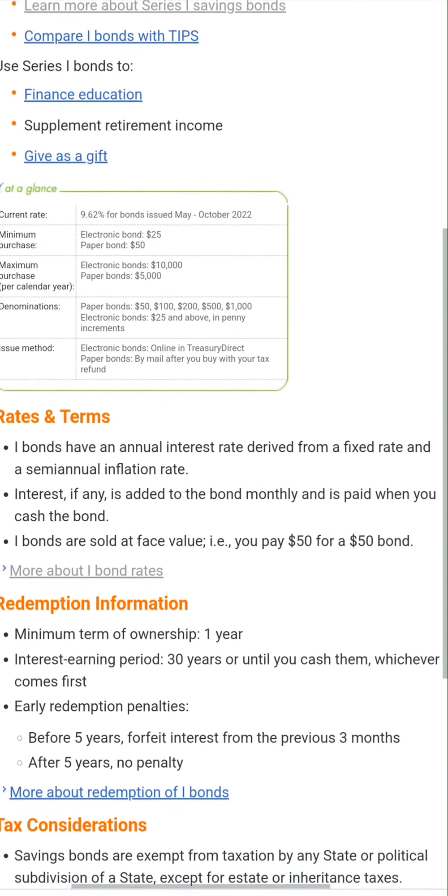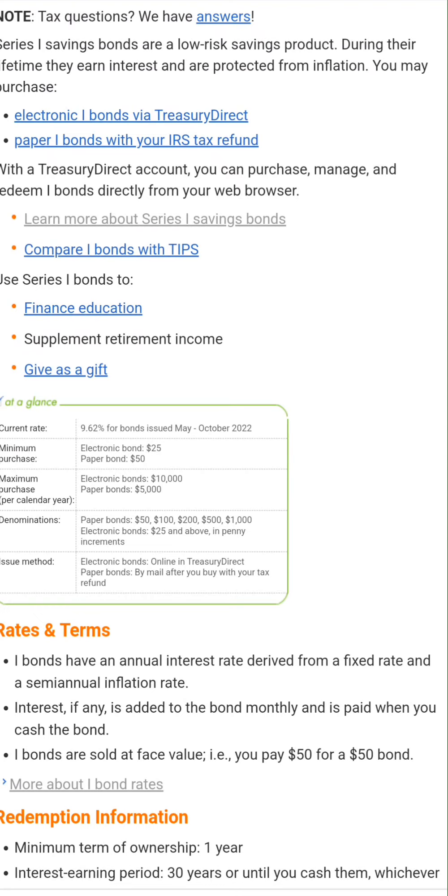There are a lot of really cool things associated with I-bonds. Chiefly, the 9.62% current rate — which could reprice in October — is something you are not going to find in a CD account, and it's going to be hard to match at a guaranteed level with other equities. This is a safe, healthy investment. The only way you'd lose value is if the U.S. government defaults on its debt, and if that happens, we're going to have plenty of other issues anyway.